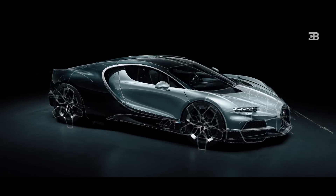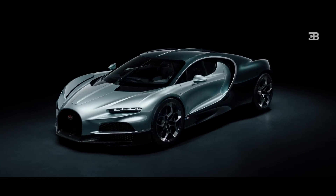If I had to describe the new Bugatti in one word, I would say: incomparable.